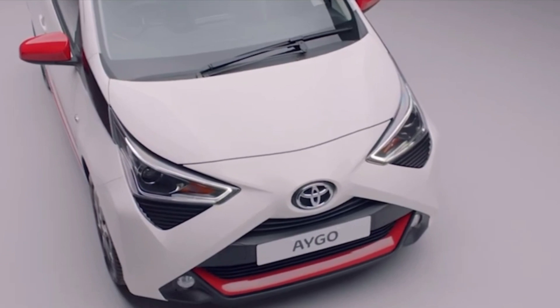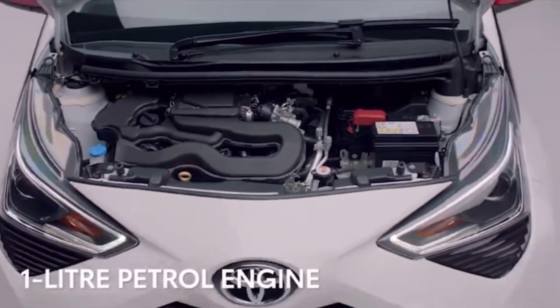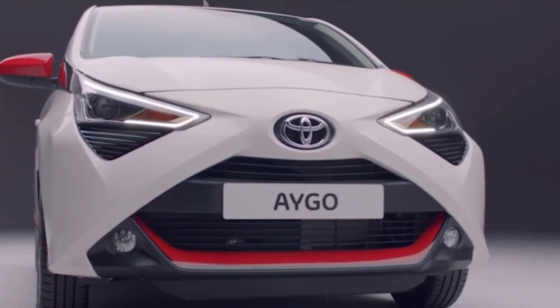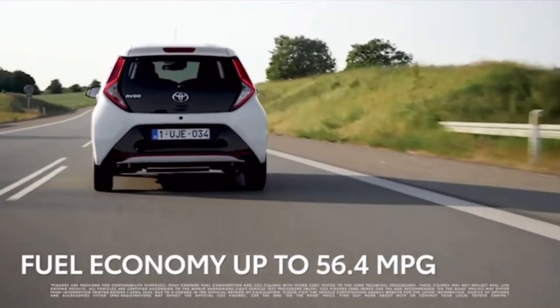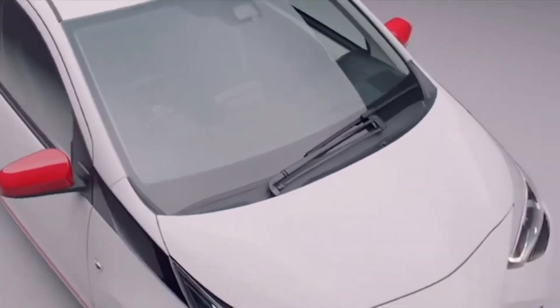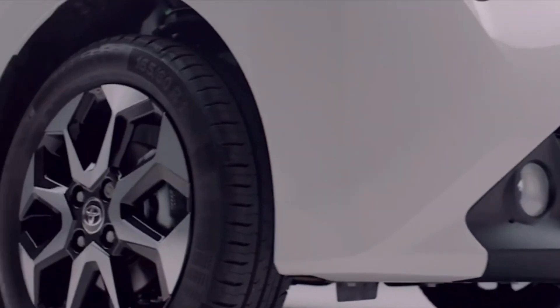First things first — driving down some country lanes. The width and size of this car is perfect for these narrow roads. This car has a one-litre naturally aspirated three-cylinder engine producing 72 brake horsepower and 93 Newton metres of torque around 4,400 rpm. It's a five-speed manual gearbox, though you can also get it in an automatic. Being a brand new car, it's Euro 6, so it's perfect for LEZ zones.